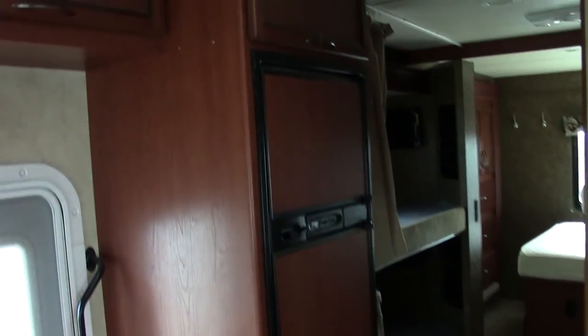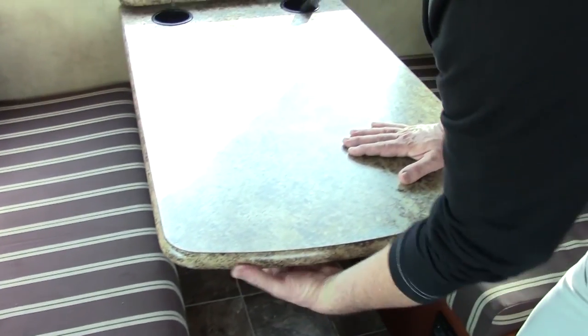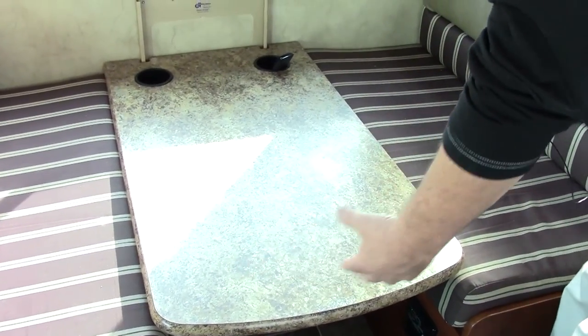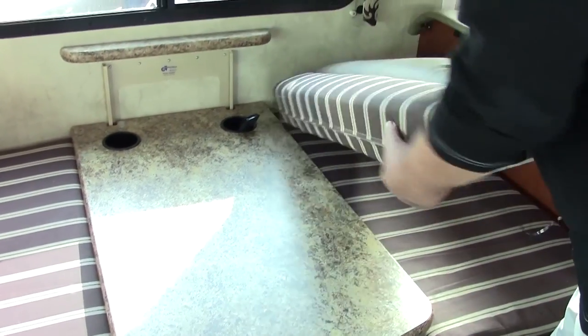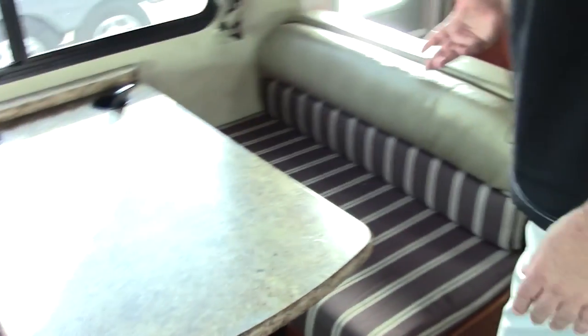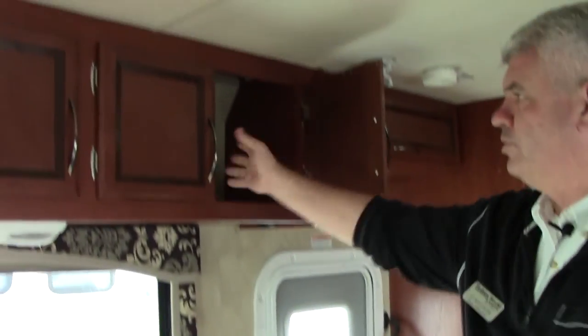Across from there, we have our dinette booth that also converts into a sleeping area. This is called the dream dinette — there's a little lever right here, just push down. If you want to use this as a sleeping area, the cushions come out and you can convert it into a bed. There are seat belts here as well, so passengers can sit safely going down the road, and we have storage above it.